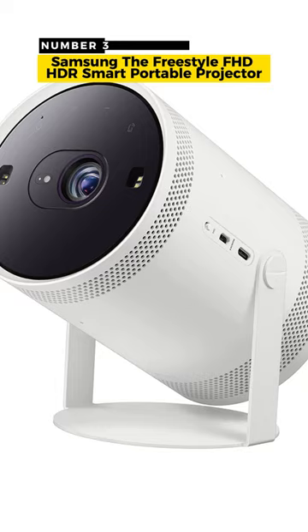Number 3: Samsung The Freestyle FHD HDR Smart Portable Projector.